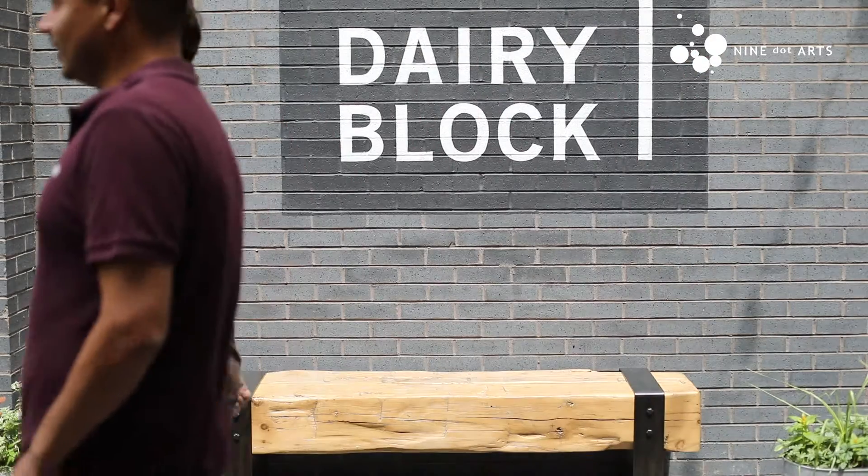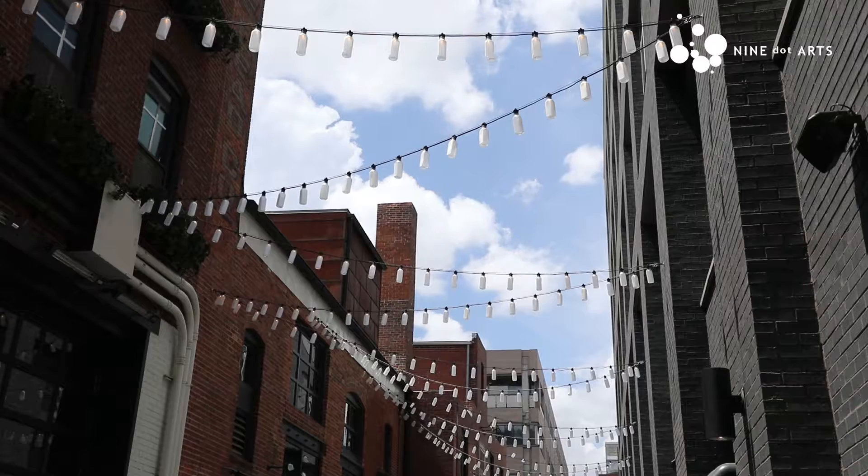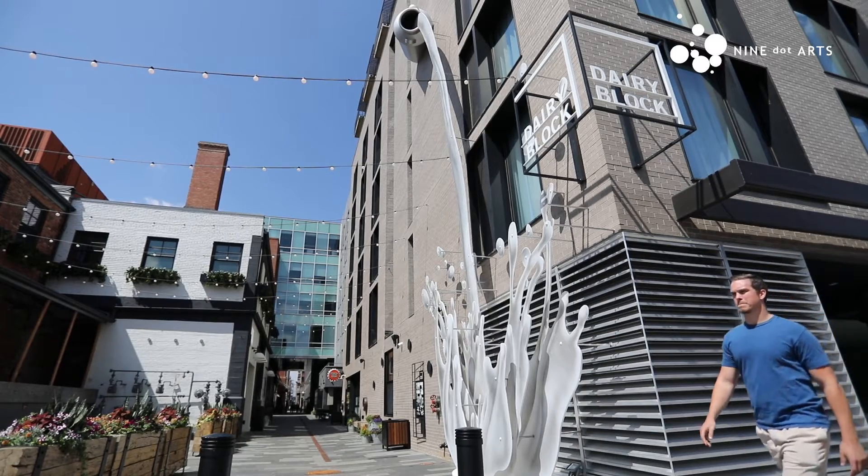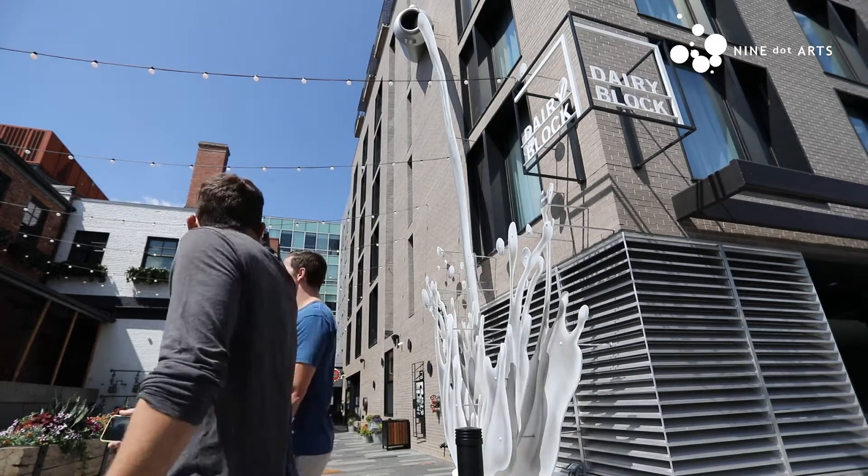Dairy Block has a really unique story. It kind of has this flow of the past and the present and also the future. It's built around this history of the Windsor Dairy property. Hi, my name is Chris Robb. I'm associate curator with Nine Dot Arts.